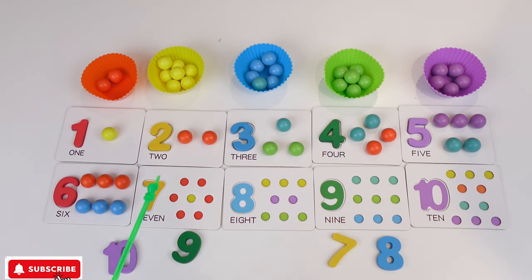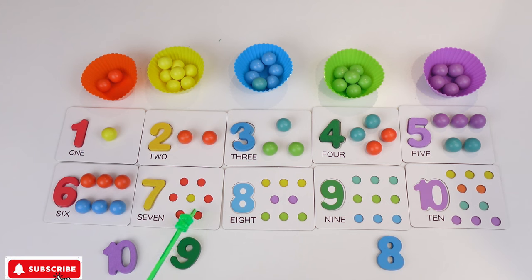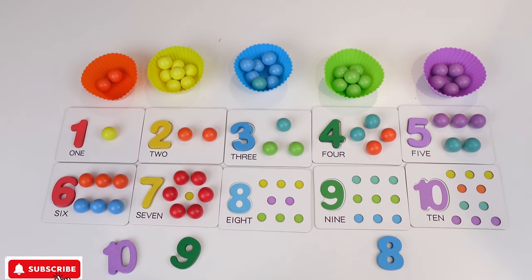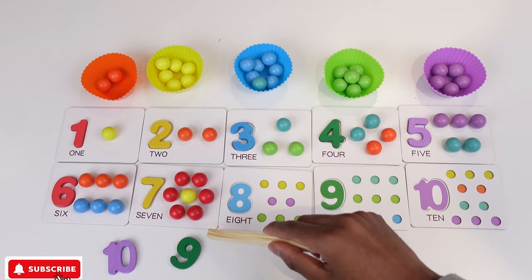And then we're gonna need 7. So where is 7? There is 7. So I'm gonna grab this 7 and I'm gonna put it here. So for 7 we need 6 red. So Teacher Peach is gonna get 6 red balls — 1, 2, 3, 4, 5, 6. And we need 1 yellow. So we get 1. And now we have 7.